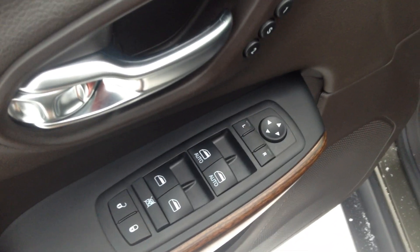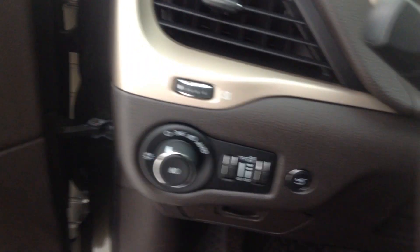We've got all of our automatic power windows, locks, and mirrors. Over here you have all of your light controls.